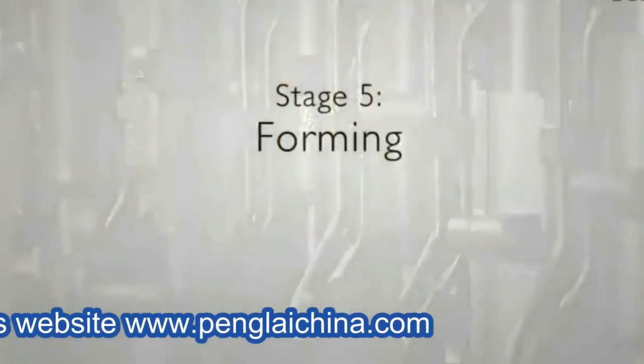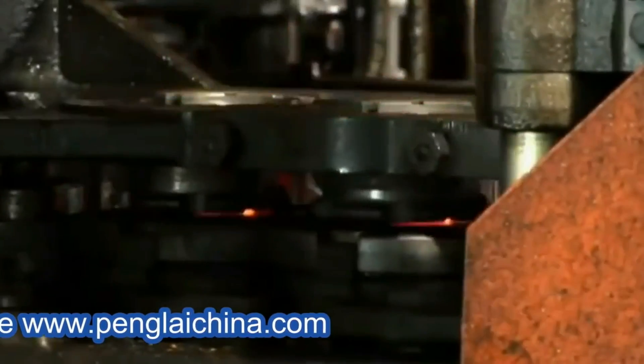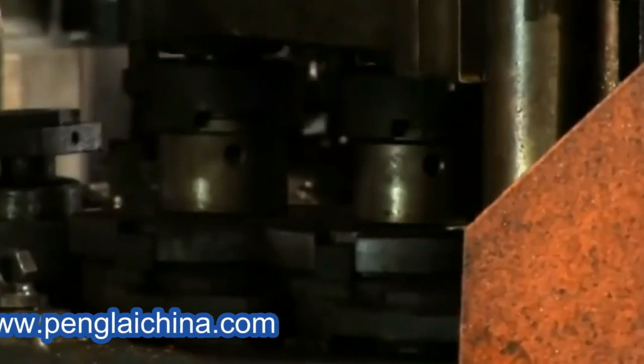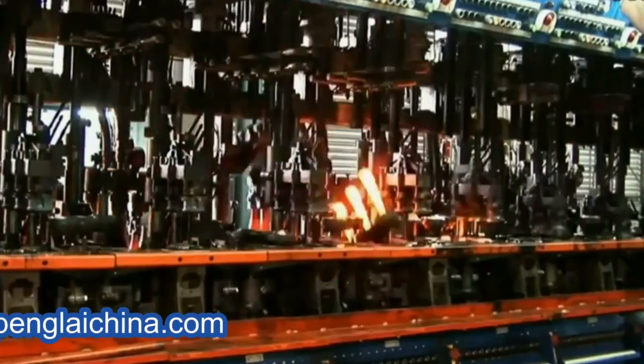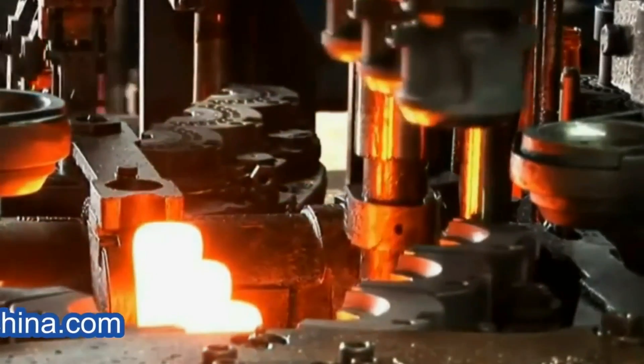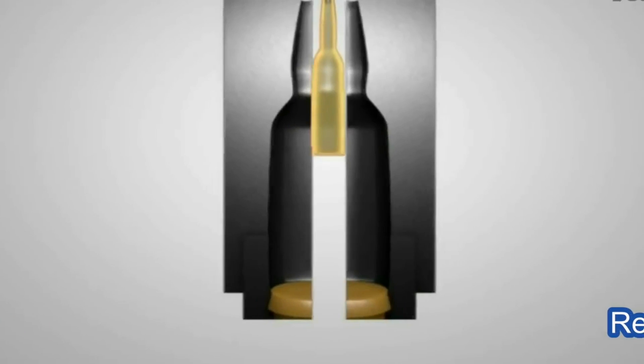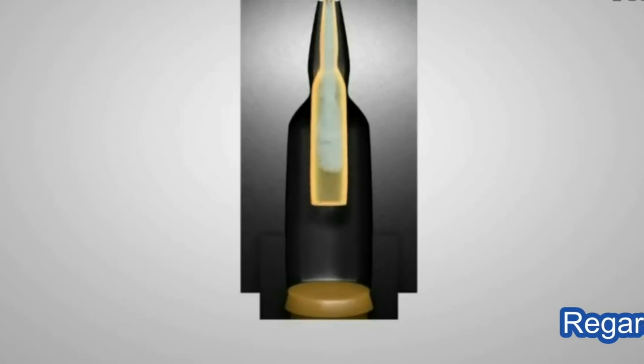Stage five: forming. The forming machine uses compressed air to transform the gobs into containers in a two-step process. The gob is delivered to the blank side of the machine where it is formed into a parison, which is a blank form of the container. It is then transferred onto the mold side of the machine where it is blown into the final shape of the container.